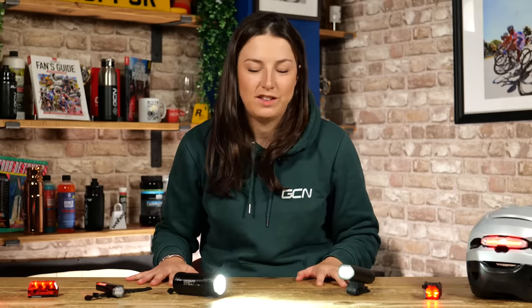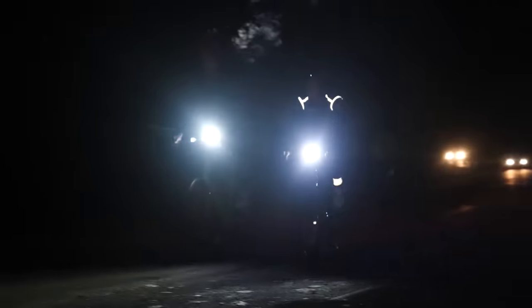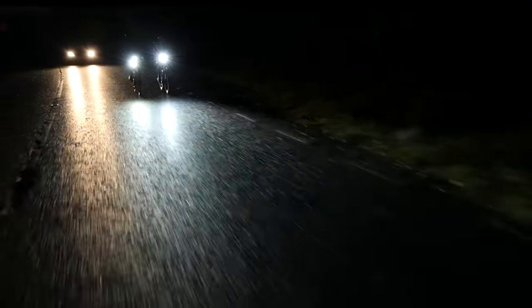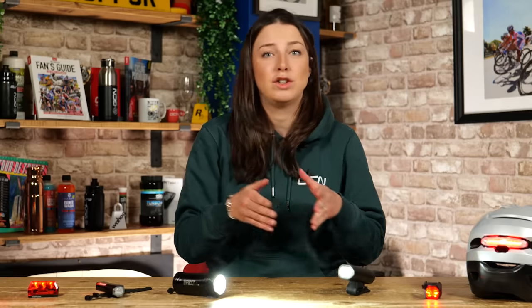Now let's have a look at some options, starting with front lights. In the past 10 years, technology in lights has advanced so much. For as little as 30 pounds or dollars, you can get a light that produces around 500 lumens. Or for a little bit more money — say 50 pounds or dollars — you can get a light that's close to 1,000 lumens. If lumens don't mean much to you, rest assured it is a lot of light. For example, a typical car headlight can produce between 700 to 1,200 lumens.